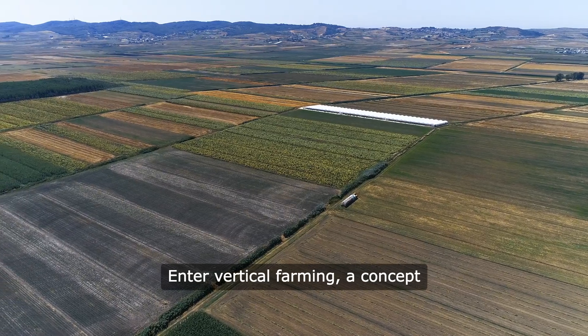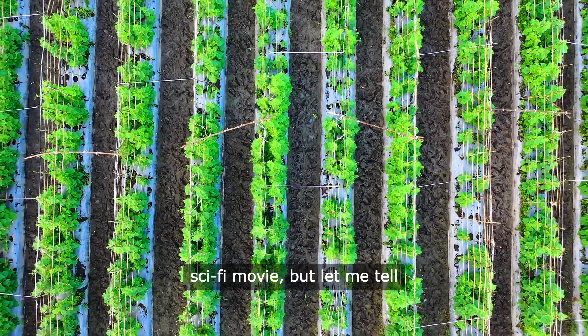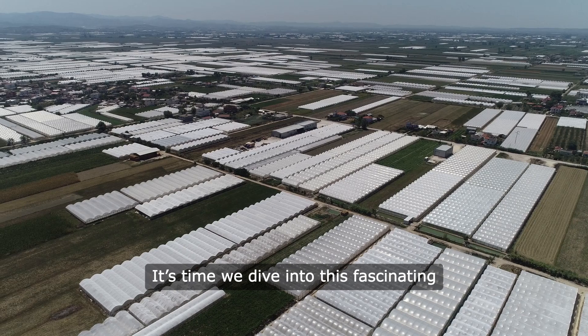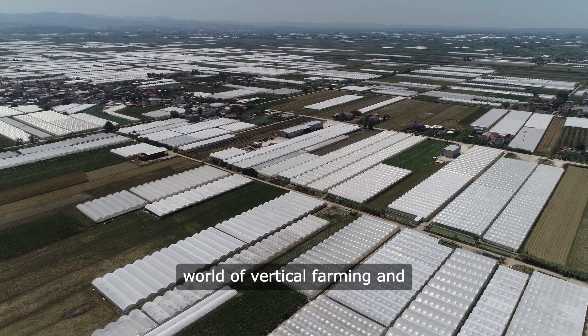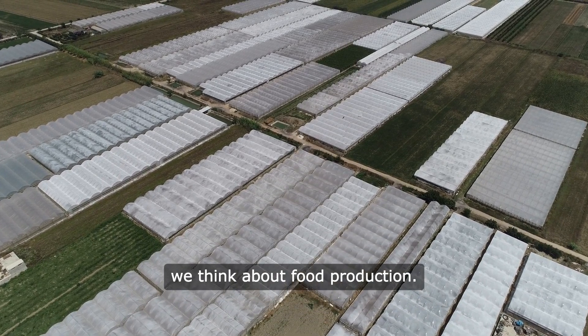Enter vertical farming, a concept that sounds like something out of a sci-fi movie, but it's very much a reality. It's time we dive into this fascinating world of vertical farming and see how it's reshaping the way we think about food production.